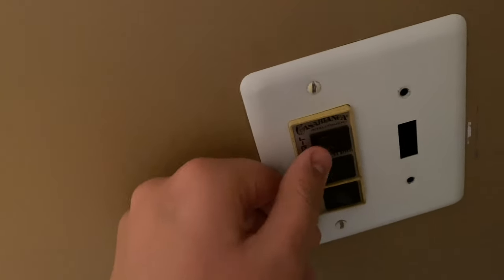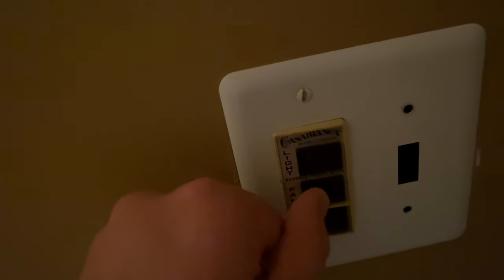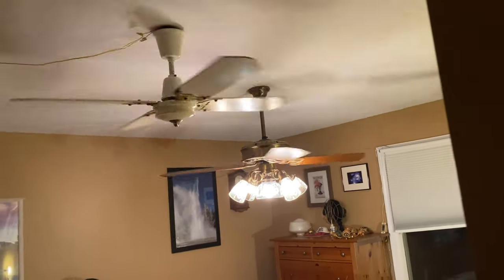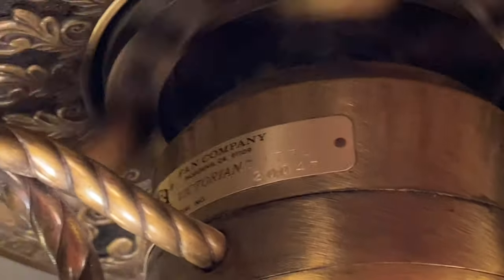I'll just show the Victorian. You can see I've put an IntelliTouch switch in. I'll put the lights on dim and put it on speed 4. While we're over here we can look at the tag — you can see the model number 2004T, which is the gallery edition model for an antique brass Victorian.